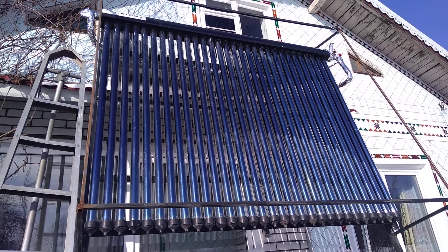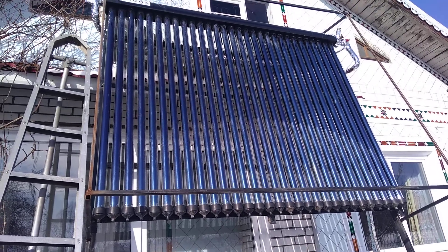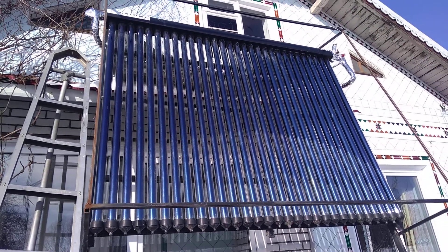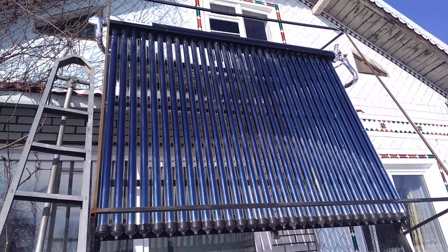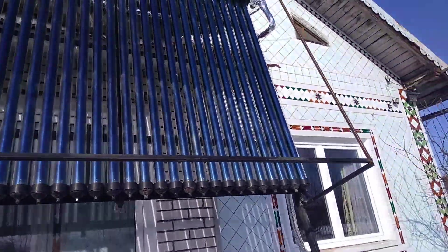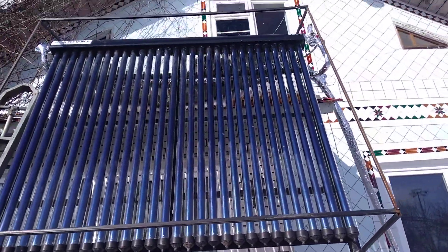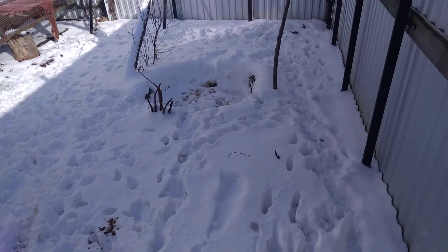Hello everybody! Today is the 9th of February 2021, and it has already been one year since I started using the solar collector for heating. In this video I will tell you everything about my one year of use.